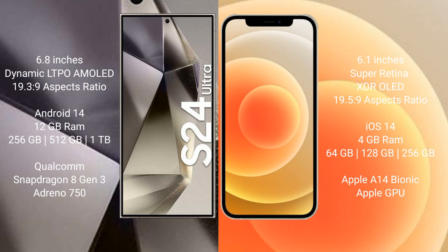iPhone 12 comes with a 6.1 inches Super Retina XDR OLED display and aspect ratio 19.5:9. Samsung Galaxy S24 Ultra runs on the Android 14 operating system. iPhone 12 runs on the iOS 14 operating system.